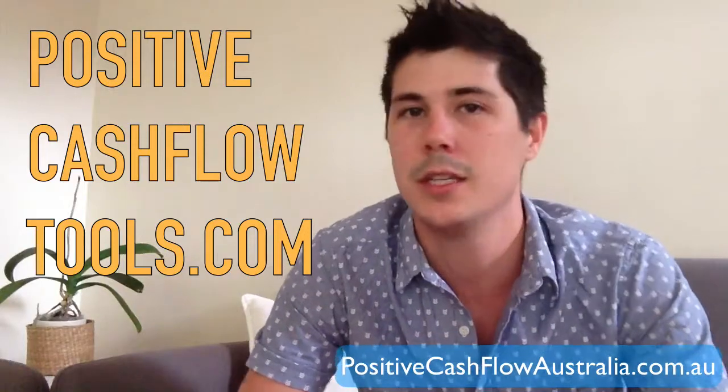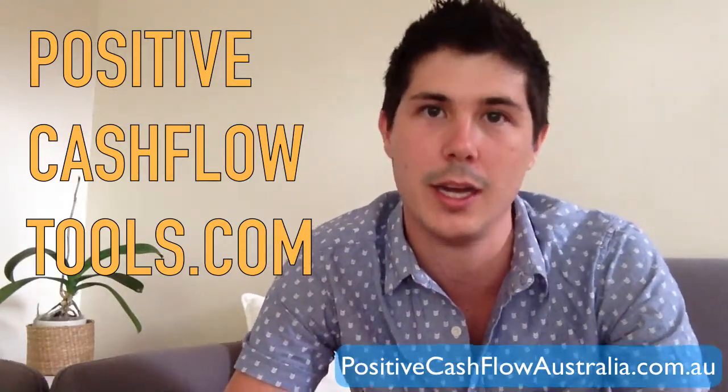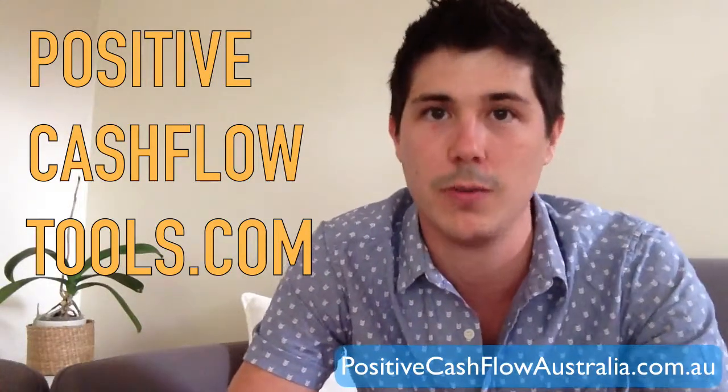I've put some checklists up on my website, positivecashflowtools.com. It's a very cheap subscription site that gives you access to a whole bunch of calculators, checklists, and other tools. Checklists and processes are a great thing to have to help stop you paying too much for an investment property.